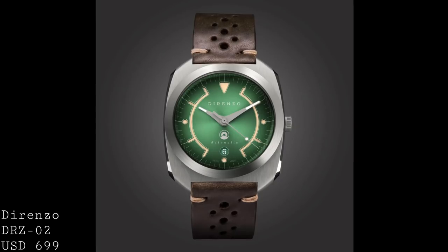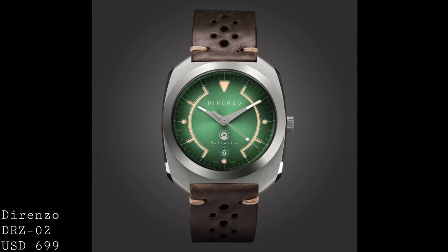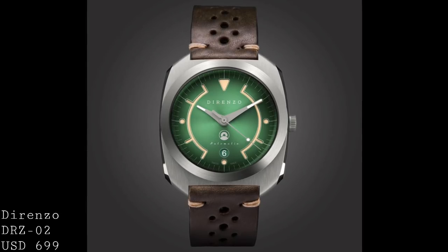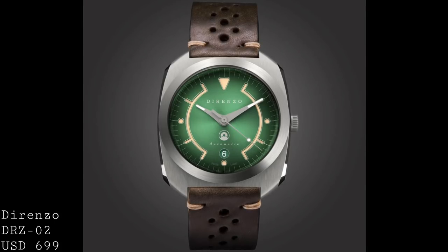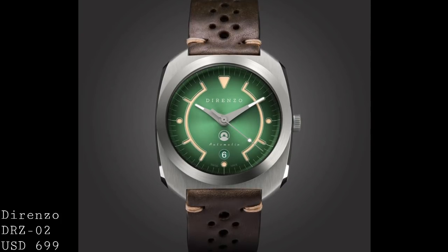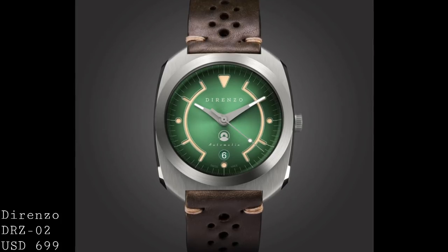The first piece I'd like to speak about is a piece which I reviewed relatively recently — the Dorenzo DRZ-02. In the review I was quite clear about how impressed I was with the quality of the watch as a whole, but I've been so impressed by the design of the watch that I think it deserves a place in this video, and competes extremely favourably with much higher priced watches where dial designs are concerned. The whole case of this watch was really very beautiful, but as a result of the purpose of this video I will focus on the dial.